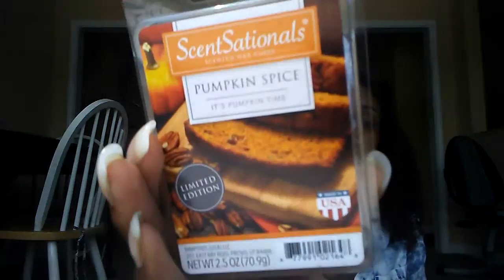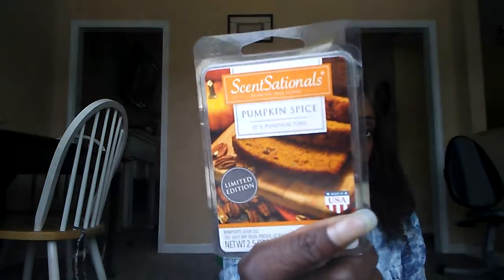The last single scent I have is from Sensationals, called Pumpkin Spice — it says Pumpkin Time on it. It smells like pumpkin bread — not a lot of sweetness but spice, pumpkin, and bread. It's a nice fall scent.